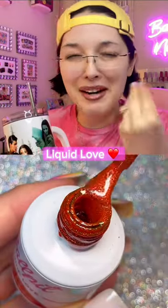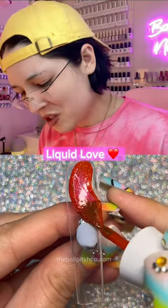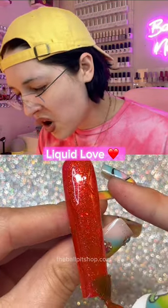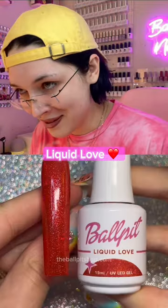Now for our worst seller. I don't understand this one — what did Liquid Love do to deserve this? Maybe the shade just doesn't translate on camera, or I didn't promote it as much as the others, but oh my God, it's so beautiful. It's like electric cherry jelly with sparkles. Liquid Love, we still love you even if no one else did.